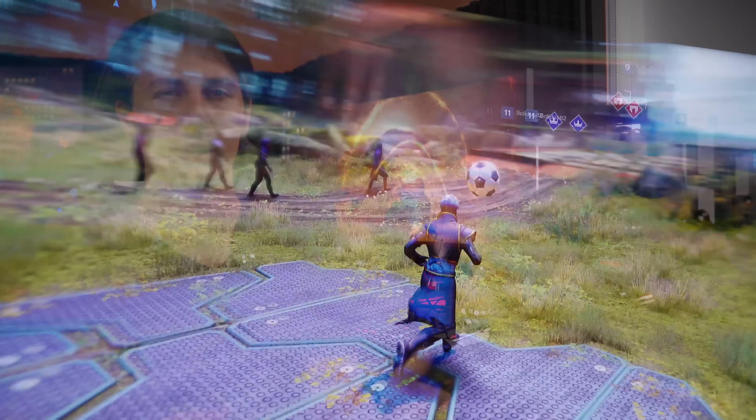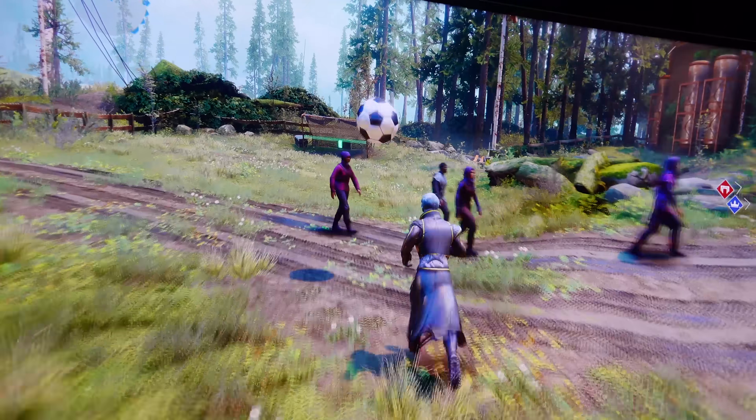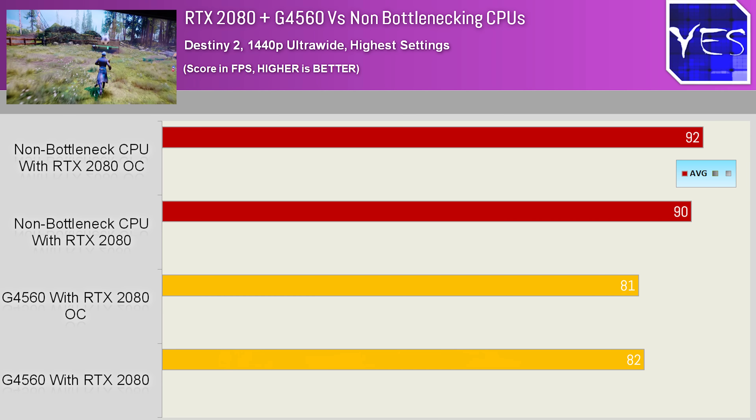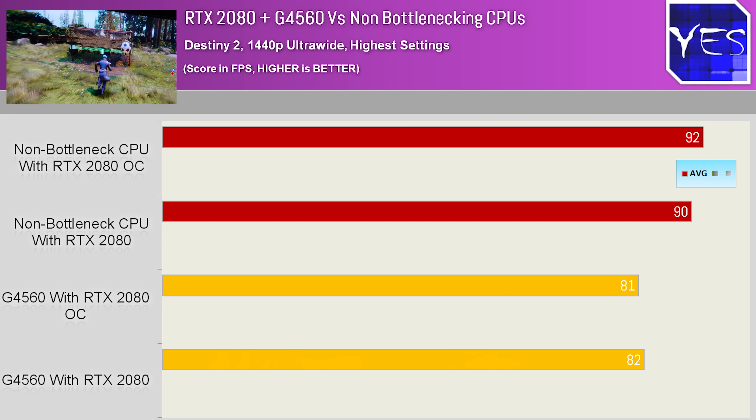Moving on to Destiny 2, it was capped again. This time, overclocking made a slight detriment to performance. The bottlenecking is reaching that limit where it's starting to now adversely affect performance.